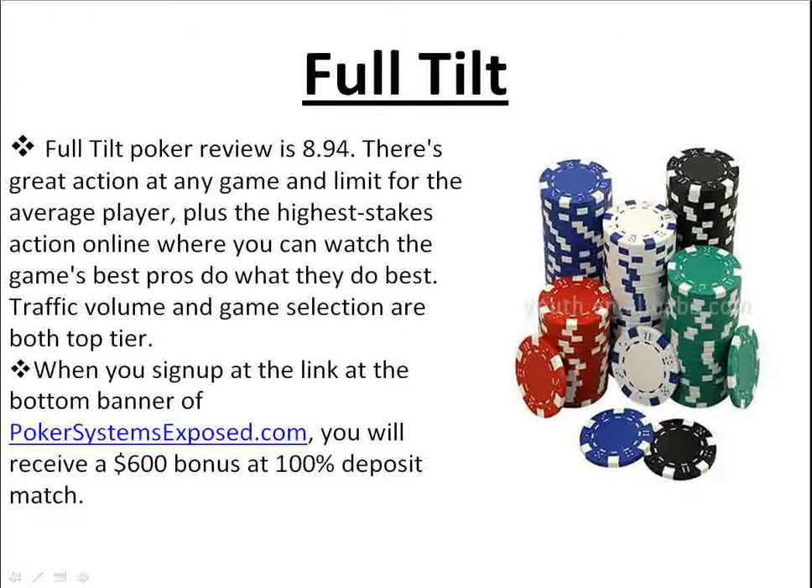You deposit $600 and they're going to give you a $600 bonus. All you have to do is go to PokerSystemsExposed.com, go to the bottom of the page, and you'll see the Full Tilt link for getting the free $600 bonus. Definitely check that out after this video.